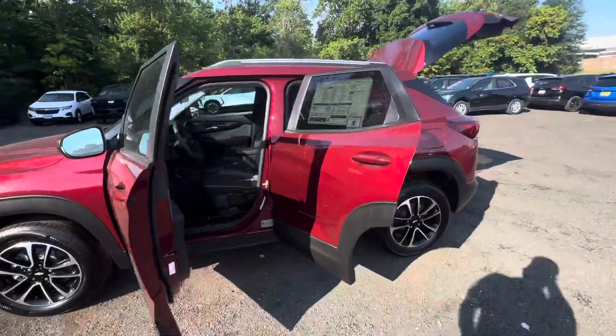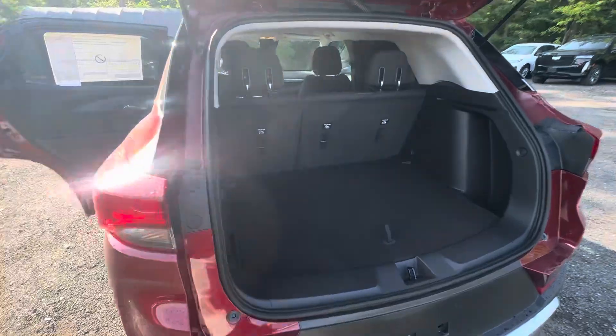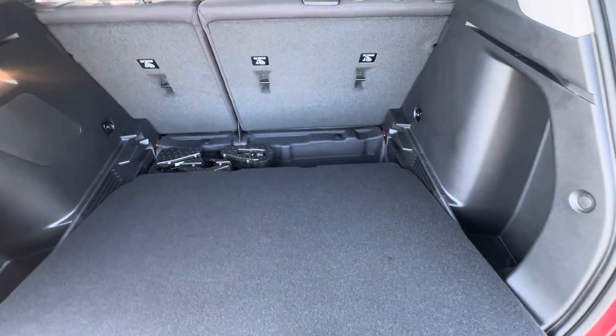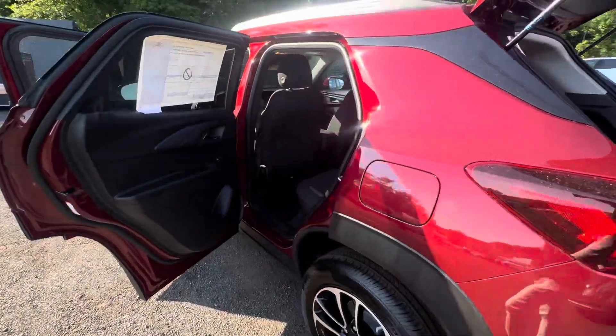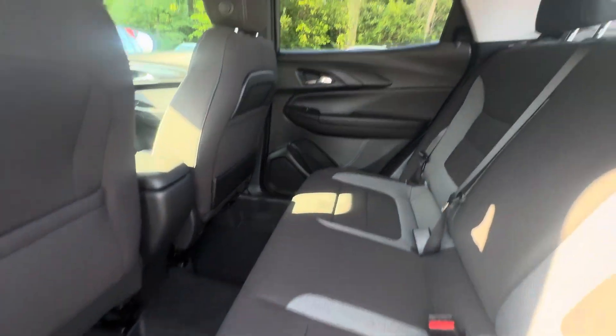I'm going to show you the trunk first. You have all this great space back here with a removable floorboard that can actually drop down into the floor some more and give you some extra inches of room for height. The seats in the second row can fold completely flat, even including the front passenger seat. But plenty of space back here.